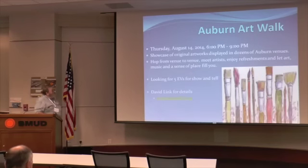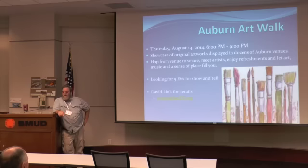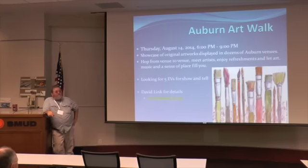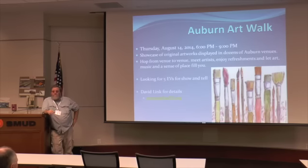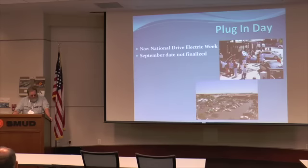Here's one event — if you like art, here's a way to blend EVs and art. There's an art walk up in Auburn at a number of different small private venues in downtown, old town Auburn, coming up on the 14th — a Thursday evening. Also, coming up in September will be our fourth plug-in day. The first one was in Davis. Each year we've blown away the year prior. Last year we did over 700 miles and 250 test drives.